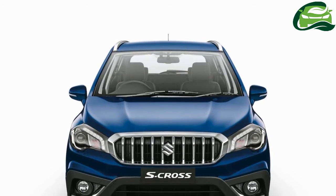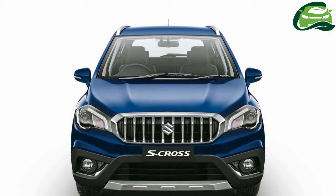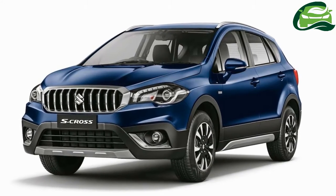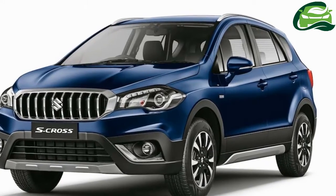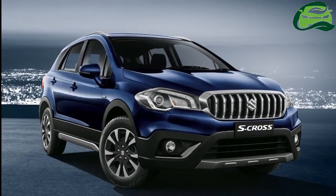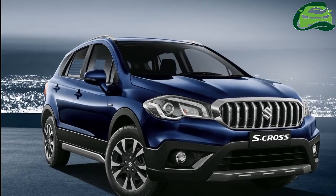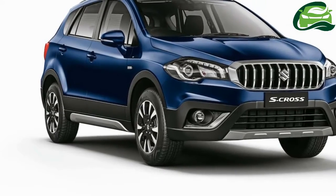With the mid-cycle refresh, Maruti Suzuki has discontinued the 1.6L DDiS 320 diesel engine in the S-Cross. There's no petrol option yet either. The 1.3L DDiS 200 diesel engine is now standard across the range, and the company has added mild hybrid tech in the new model to improve fuel economy.